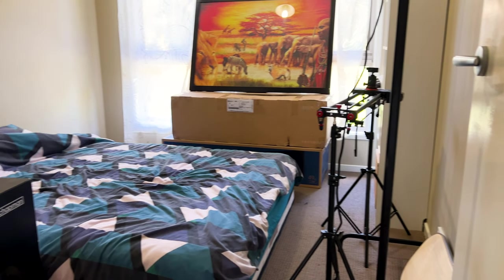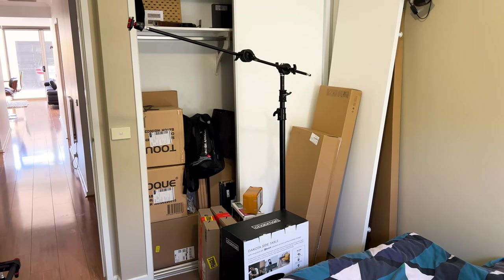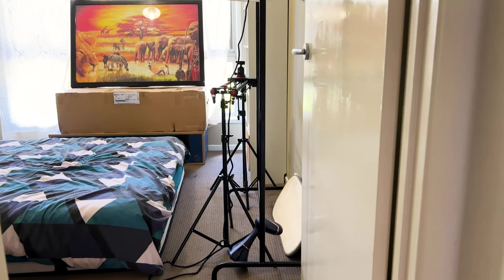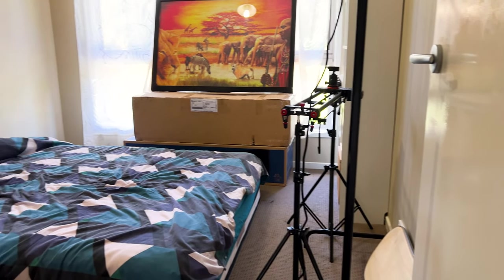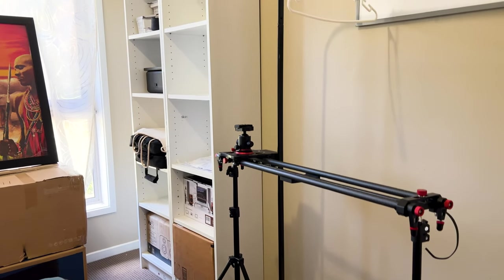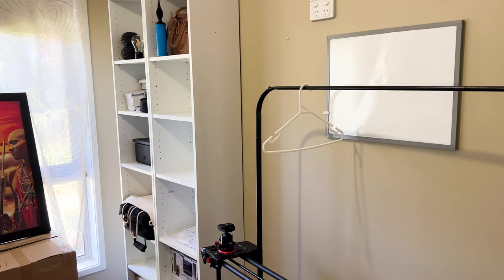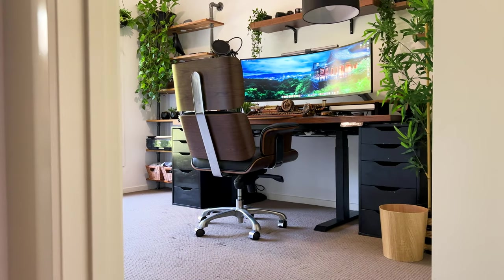Moving further down the hallway, I've got the guest bedroom, which until recently used to be an extra storage room. I've still got most of the items planned for the different makeovers stored in here, along with my old super-ultrawide monitor. Initially when friends visited and stayed late, they had no place to sleep, so I got a mattress and put it on the floor as a temporary solution, but I eventually plan to spruce the bedroom up.